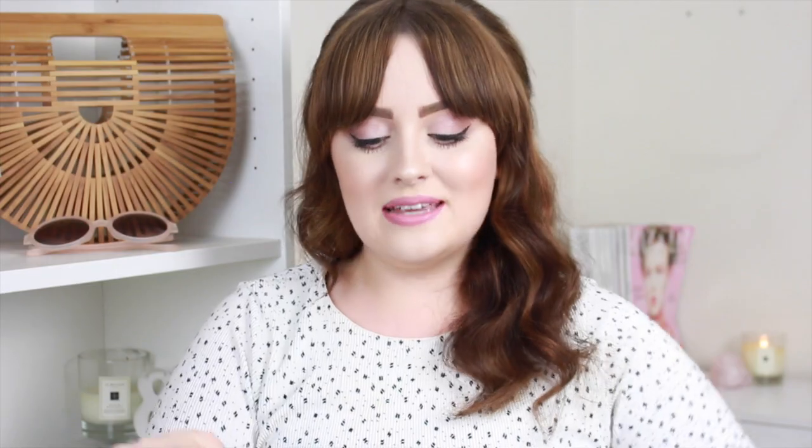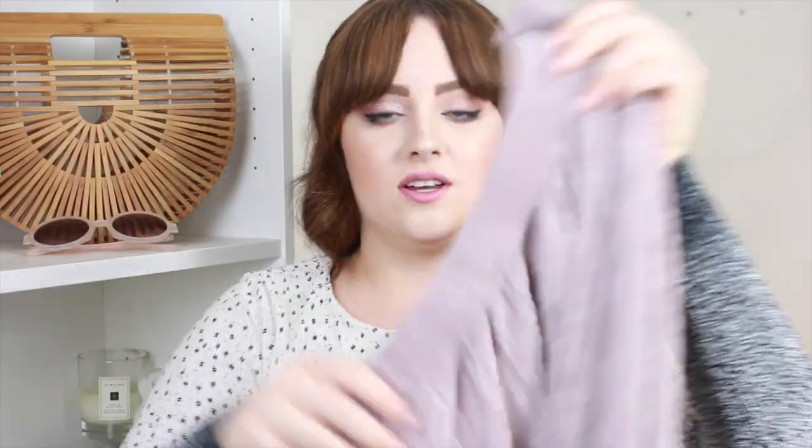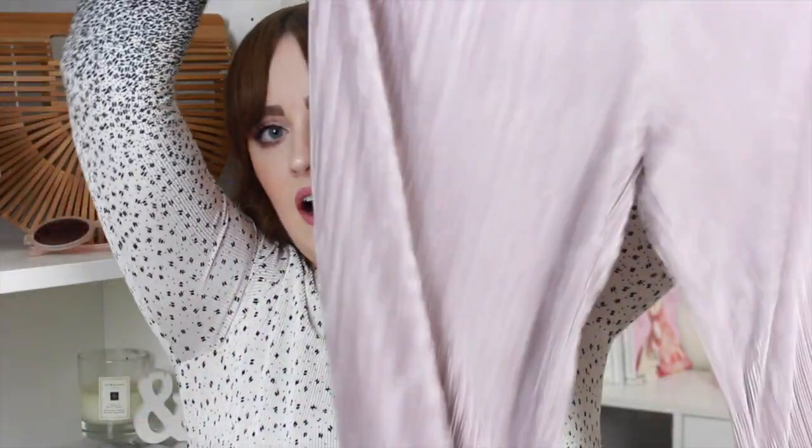Speaking of blush — or I guess these are more mauve — I picked up these culottes. These are plissé, pleated, shimmery culottes. They are the exact same culottes as the Topshop ones. Topshop have black ones and khaki ones, and I wear the Topshop black ones to death. I've also got some pale grey ones from Topshop. I was actually wearing them on the day I bought these, and I put these on straight afterwards and was like — they're the exact same. These were £13.